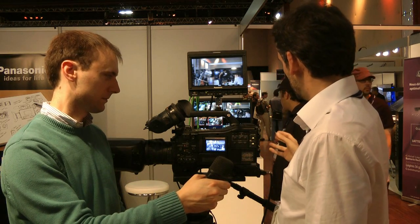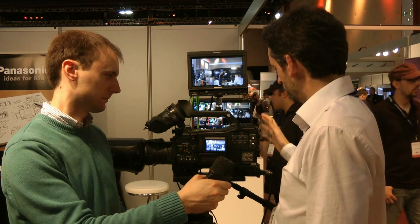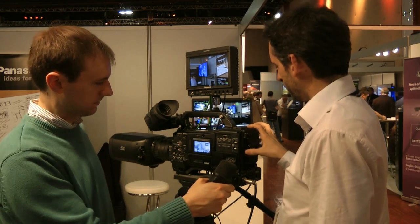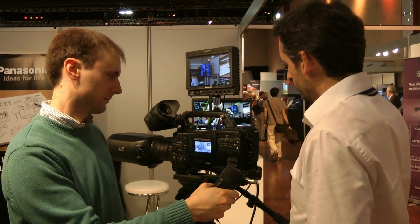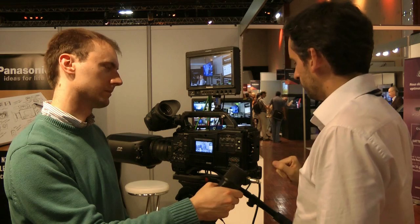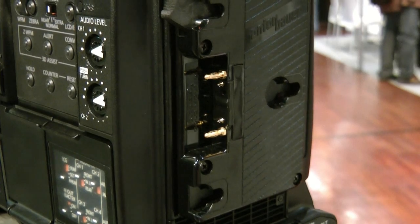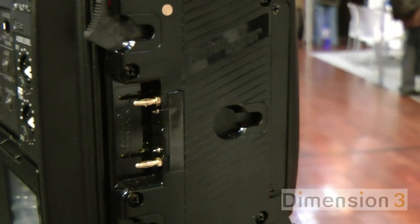This camera has been designed for studio applications. We have an adapter that can be linked to a base station and remote control. We can send through this adapter the Genlock, TOLI, intercom signal, video return — everything you need for a studio application. And you can have a remote that can control iris, colorimetry, everything, and the convergence.